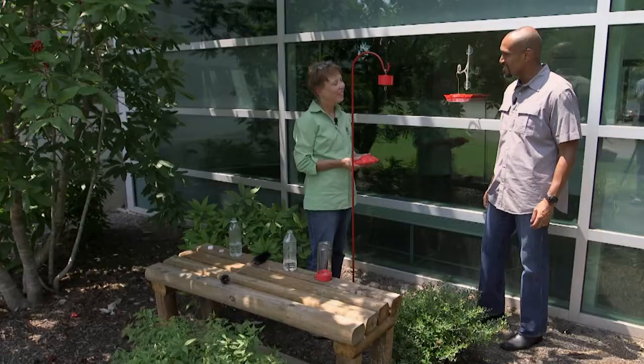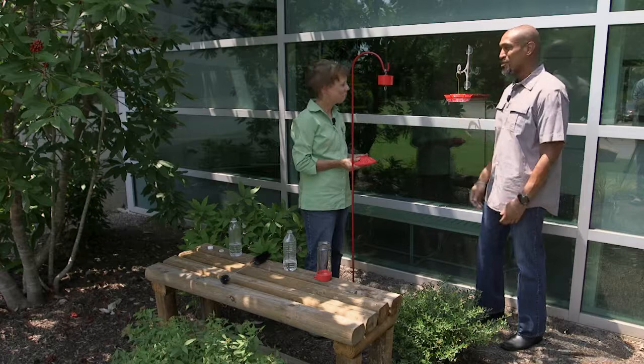Ms. Debbie, we appreciate that demonstration with your hummingbird feeders. Hopefully the folks will go out and get some feeders and feed those hummingbirds for that long flight. Thank you much.